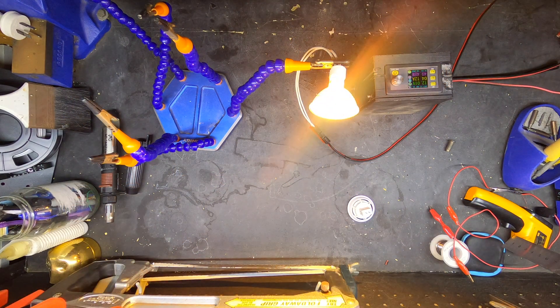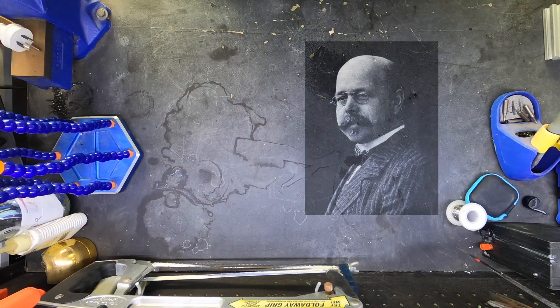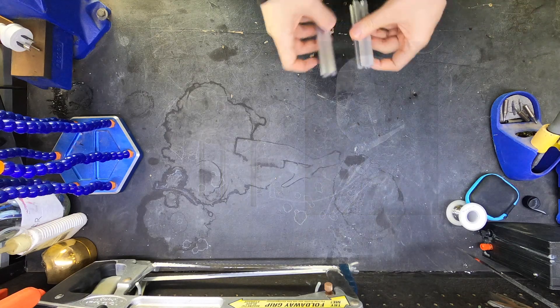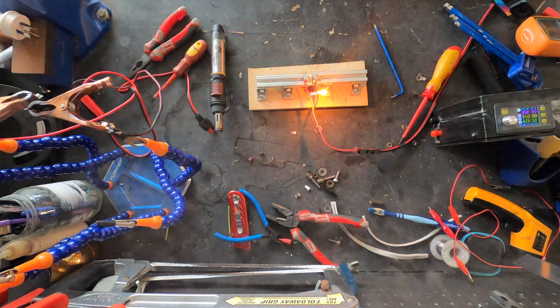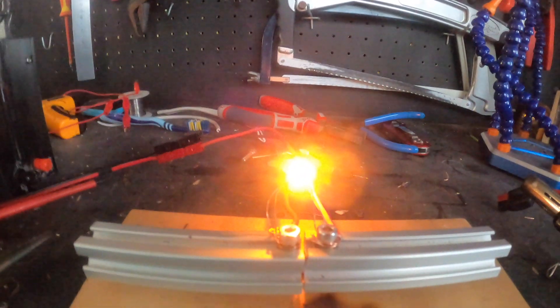I've previously covered another one of these forgotten alternative technologies — the Nernst lamp, a promising alternative to the carbon filament light bulb that used a ceramic filament to produce light, which could burn a lot brighter without burning out. I made some attempts to build one, some more successful than others, and you can watch that video from the end screen or click the link in the description below.